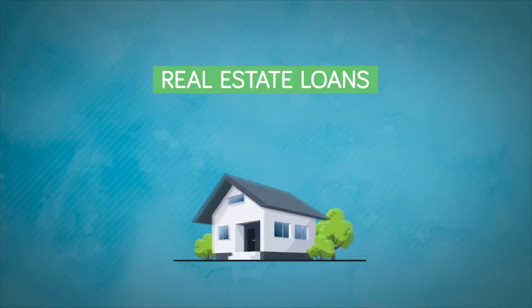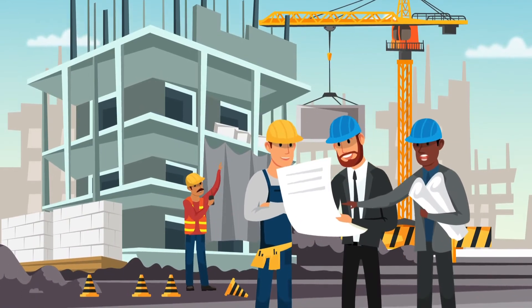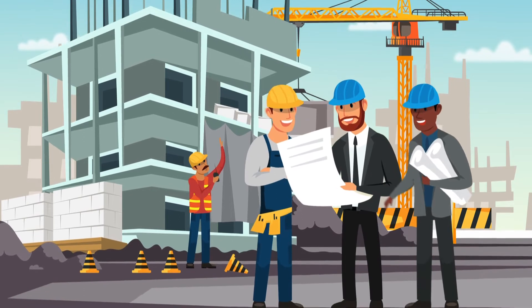Owner-occupied or investment, our real estate loans come in many sizes and builder lines of credit allow you to put down roots in the best place for your business.